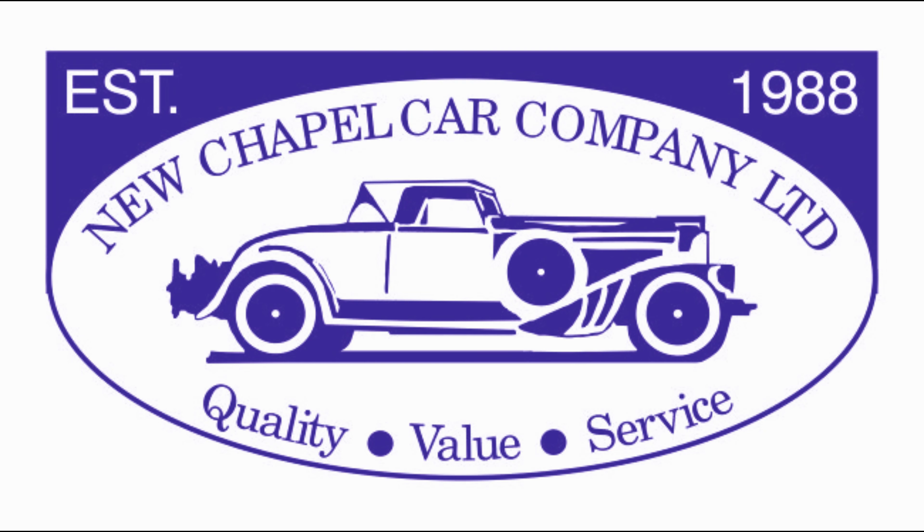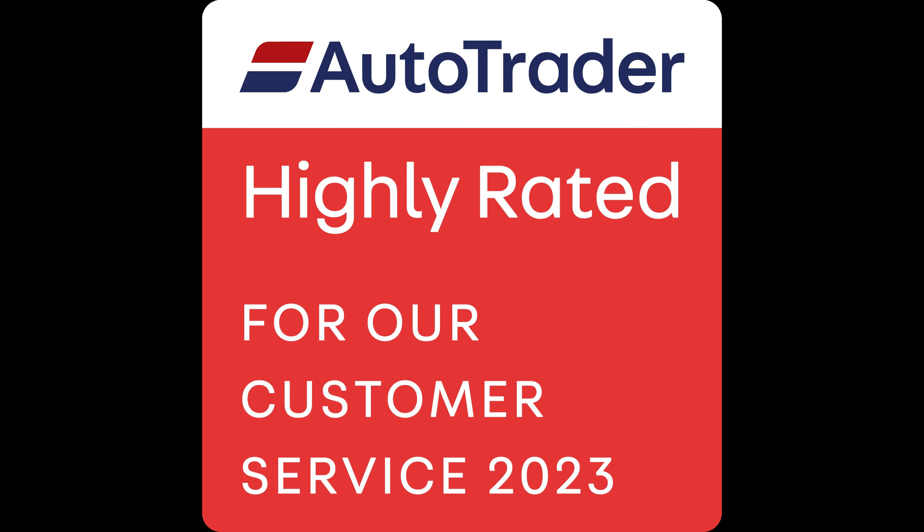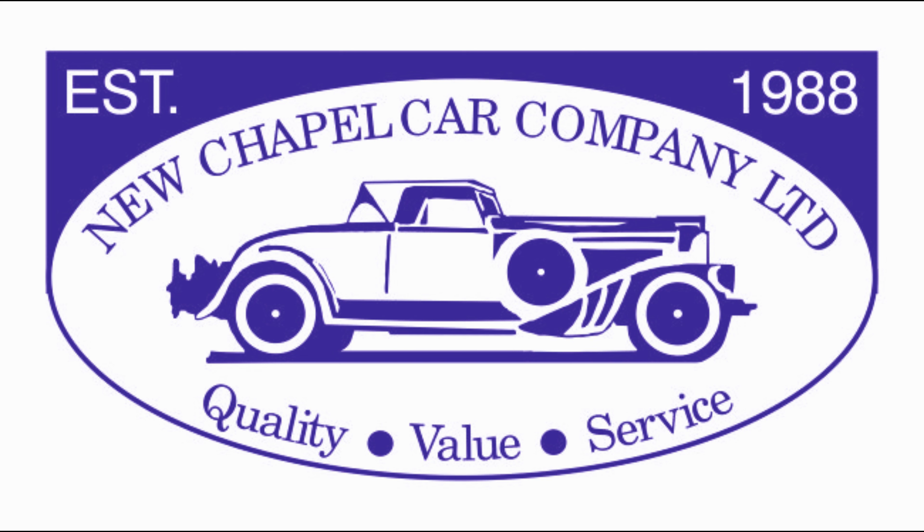Hello and welcome to New Chapel Car Company, based in the heart of the village of West End on the outskirts of Southampton. We've been established here since 1988 and we're really proud of all of our five-star Google and Autotrader reviews, as well as for receiving the prestigious highly rated award for customer service from Autotrader for yet another year running. Thank you to Autotrader but more importantly to all of our previous customers for those fantastic accolades.